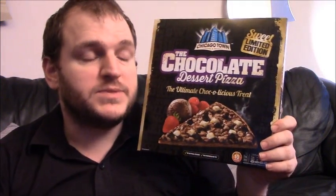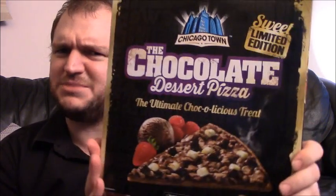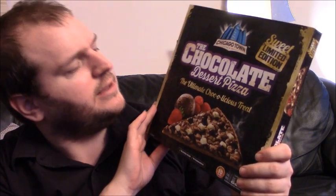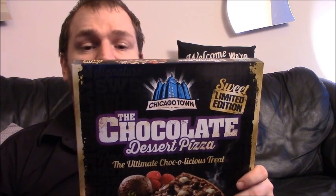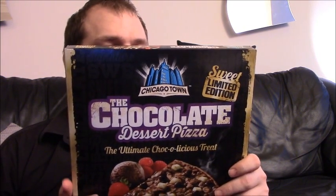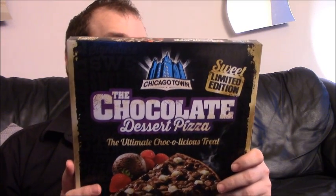So I'm currently between jobs — I have two jobs, just finished one and I'm about to go off to the other, but I've still got time to enjoy this pizza. It's Chicago Town chocolate dessert pizza, the ultimate chocolate-licious treat. On the back it says: delicious chocolate pizza topped with gooey chocolate sauce, dark chocolate chips, white chocolate chunks on our signature crust — the chocolate dessert pizza, the pizza lover's dessert. Share the love.